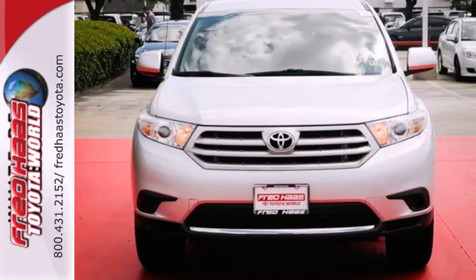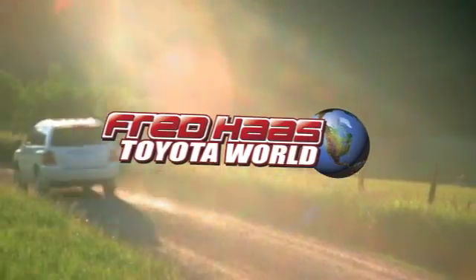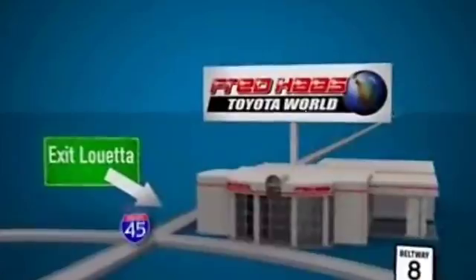Experience it for yourself today. Fred Haas Toyota World has been a hallmark of our community for more than 40 years. Easy to find on I-45 North at Luetta, just 2 miles north of 1960.